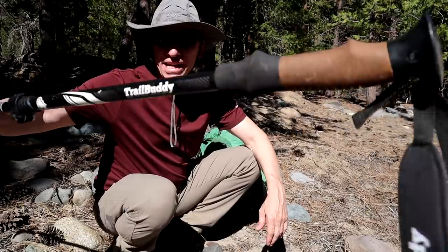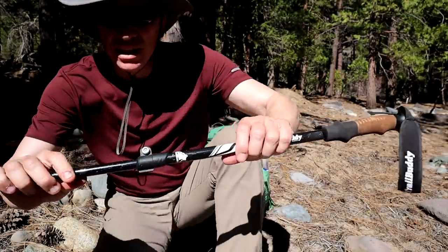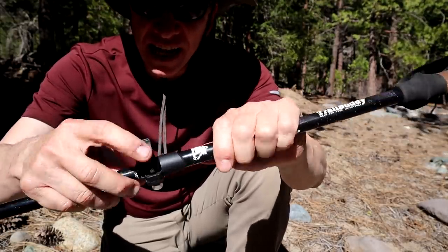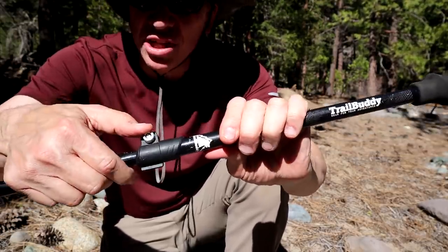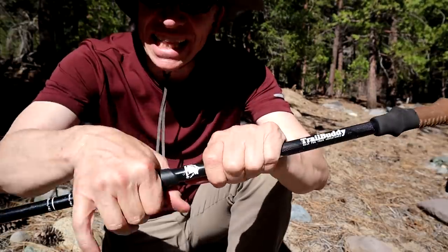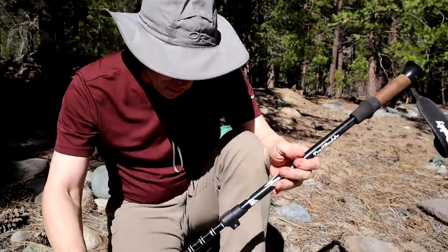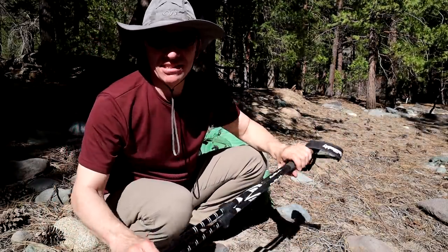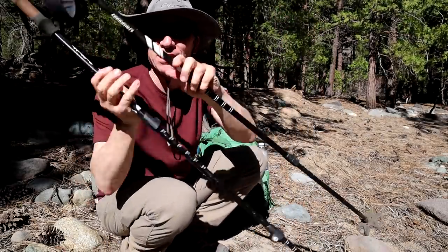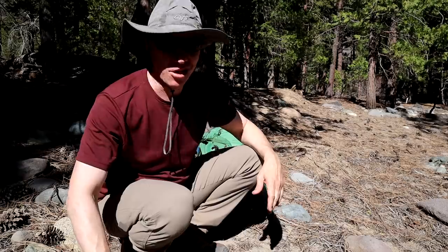I like trekking poles. This one's a really good one — it's the Trail Buddy with a cork handle. You really want to get trekking poles with a flip lock. You can adjust it with the wheel to get the tension just right. The threaded ring type sometimes doesn't handle the weight and will collapse down on you. There's many times I've slipped and caught myself with my trekking poles, especially when you've got a pack on — even a day pack can give you enough weight to knock you on your back.